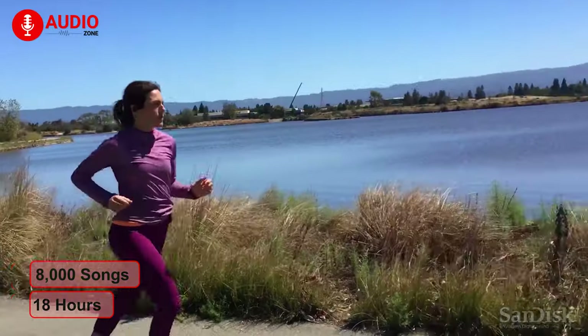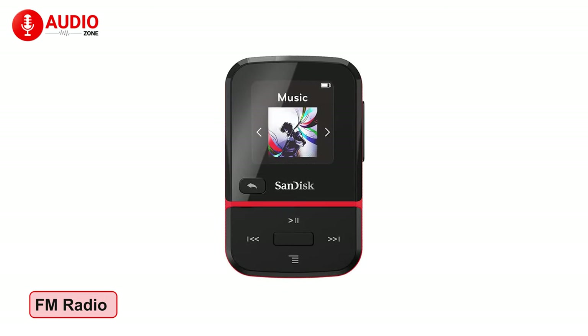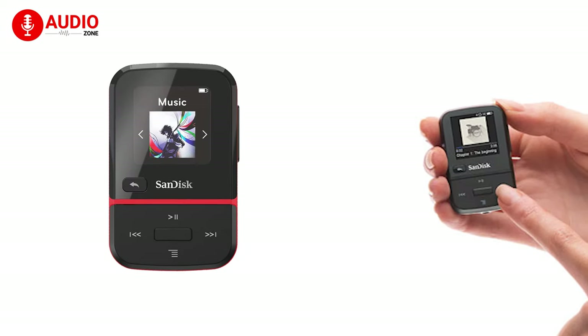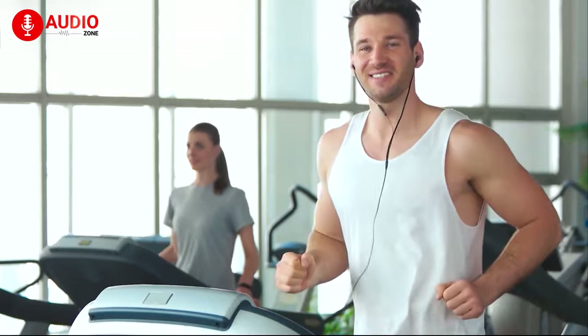Its high-performance dynamic audio quality allows it to provide a rich acoustic experience, holding up to 8,000 songs and up to 18 hours of battery life. It features a built-in FM radio so that you don't miss out on your favorite DJs or news while on the move. Overall, the SanDisk Clip Sport Go is an excellent budget MP3 player with great build and comfort, making it an easy recommendation worth having.